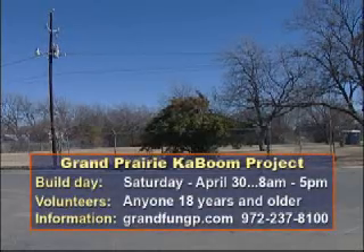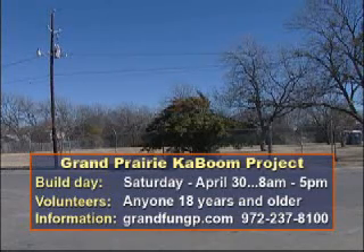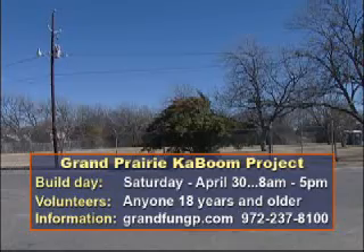The city is teaming up with the non-profit organization Kaboom on the Pine Street project. Volunteers will help build it on Saturday, April 30th.